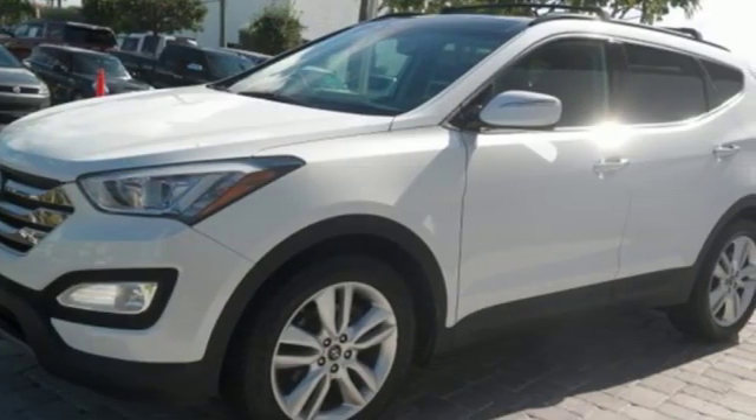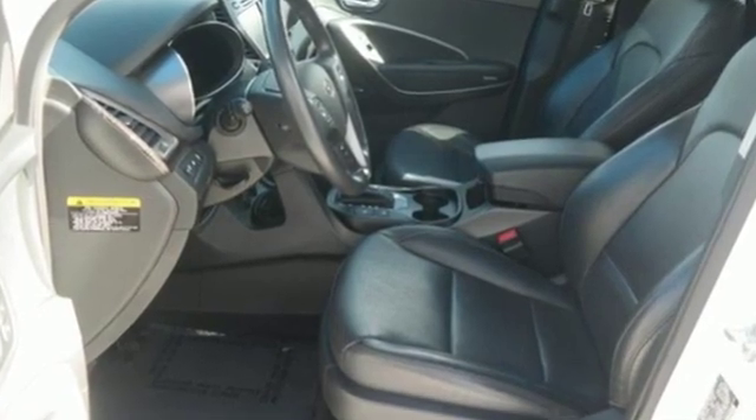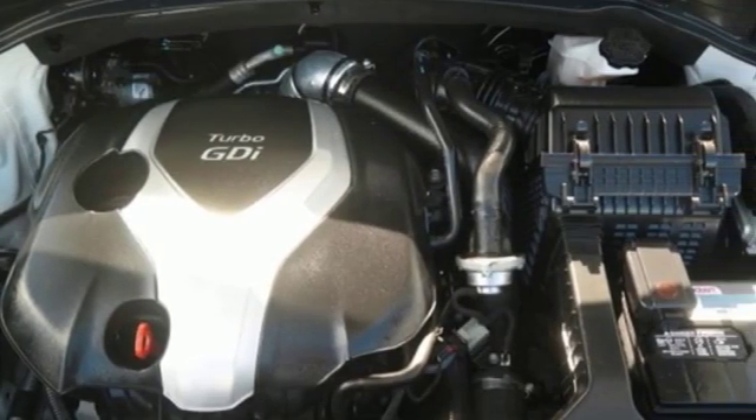New Car Test Drive loves the fact that virtually all buttons and controls are easy to see, read, and reach with good size white letters and graphics. Hyundai's attention to detail means a better driving experience for you.